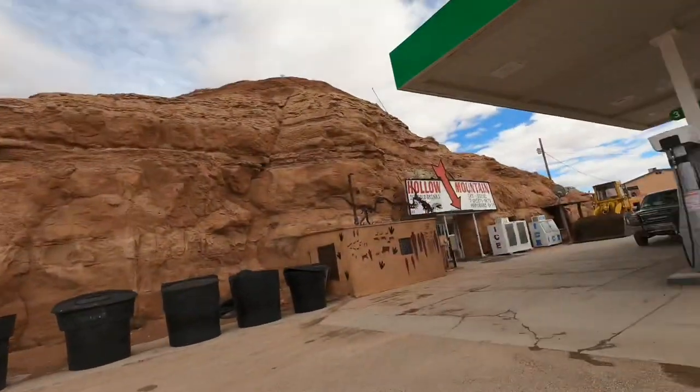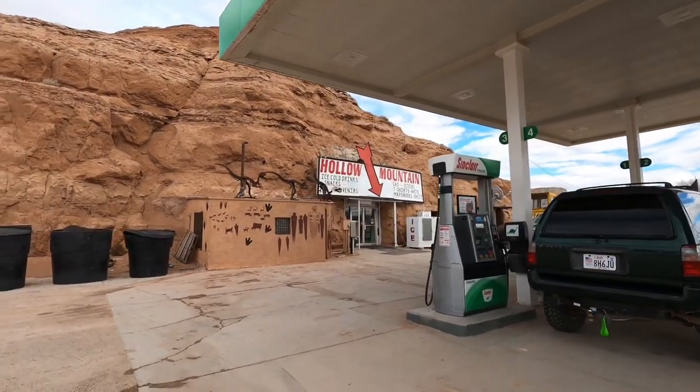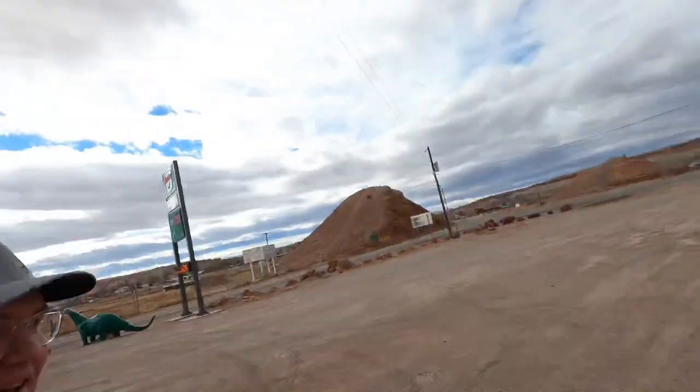All right guys, we're on our way to the Henry Mountains. We decided we might as well come out here and try to find some big sheds, so we're hitting the Henrys right now. We just stopped to fill up at the Hollow Mountain gas station — pretty cool place. My goal is five sheds and a brown set. I've never found a brown set and I've never found five sheds in one day.